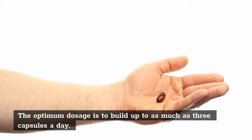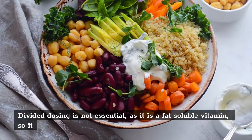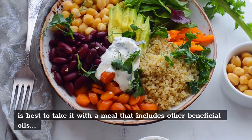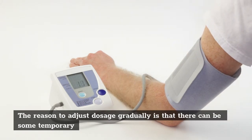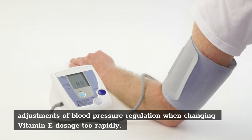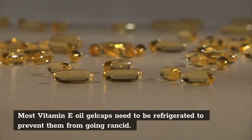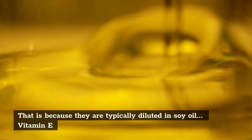The optimum dosage is to build up to as much as 3 capsules a day. Divided dosing is not essential, as it is a fat-soluble vitamin, so it is best to take it with a meal that includes other beneficial oils. The reason to adjust dosage gradually is that there can be some temporary adjustments of blood pressure regulation when changing vitamin E dosage too rapidly. Most vitamin E oil gel caps need to be refrigerated to prevent them from going rancid, because they are typically diluted in soy oil.